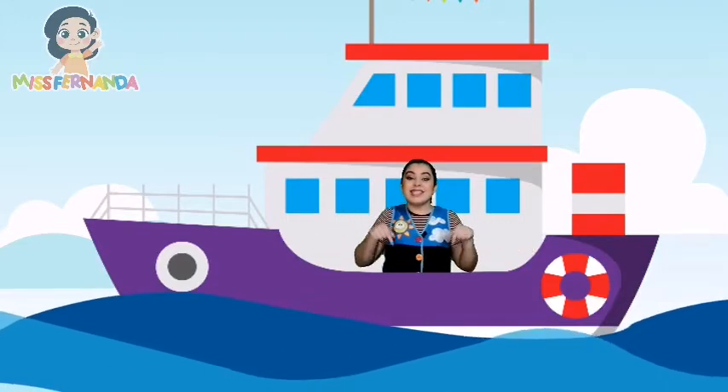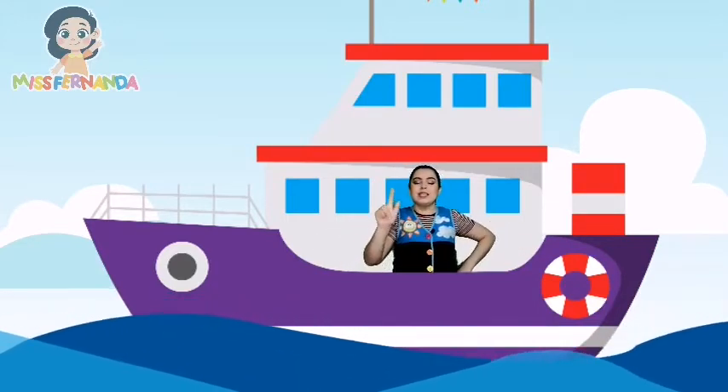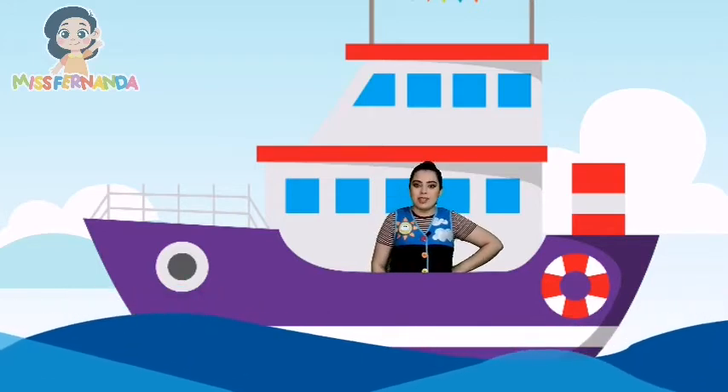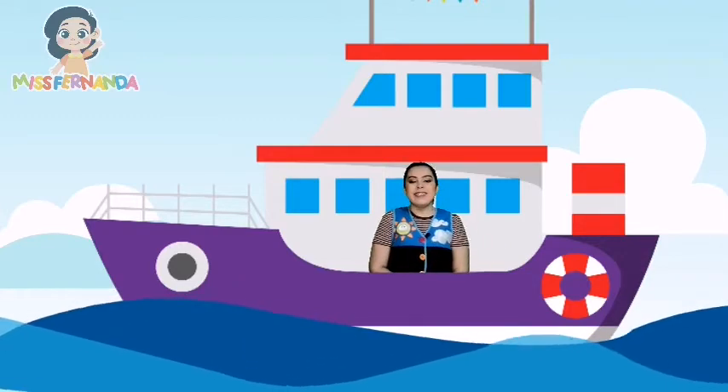And the last is a ship to travel by the sea. This reminds me of a nice story. Do you want to read it with me? Ok, let's read together!